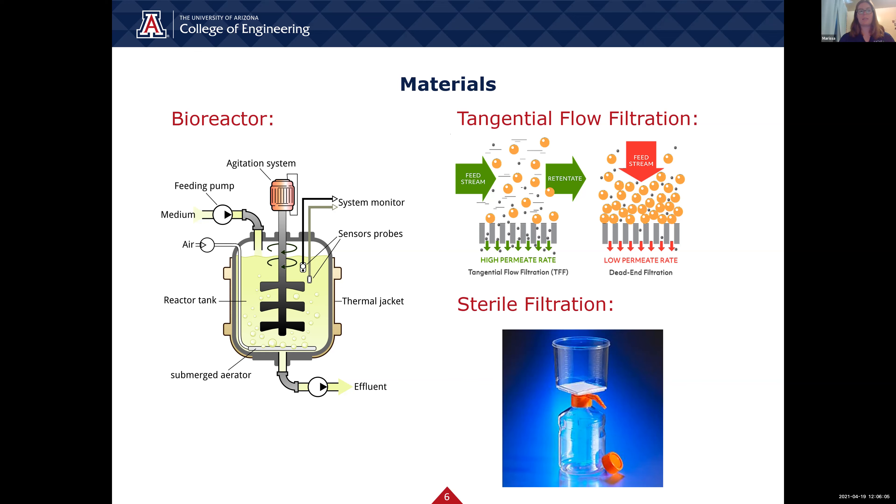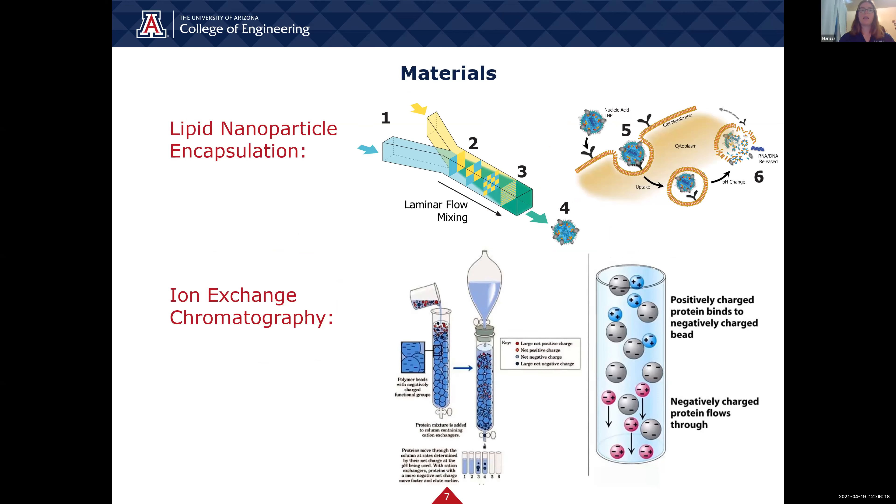Another filtration step in the process is sterile filtration. This step sterilizes and filters the mRNA to produce a vaccine that is not contaminated. The lipid nanoparticle encapsulation is an important step which makes sure the mRNA is stabilized so it won't degrade before entering a human host. With this step, the mRNA is sent into a T-mixer where lipids encapsulate the mRNA. This allows the mRNA to be stored for a period of time before entering a host, where the encapsulated mRNA enters a cell membrane and with a pH change, the lipids release the mRNA allowing for production of antibodies.